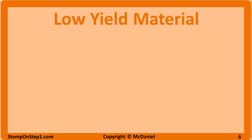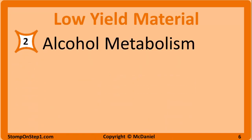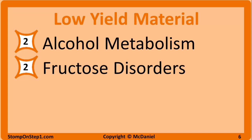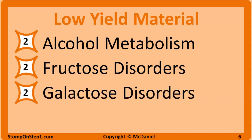Now we are getting into the lower yield material — these are topics that are less likely to show up on your exam, but are still probably worth studying. Alcohol metabolism has a high yield rating of 2; understand acetaldehyde buildup, NADH buildup, zero-order metabolism, and how these biochemical pathways can lead to signs and symptoms of alcoholism. Fructose disorders also get a 2, including essential fructosuria and hereditary fructose intolerance — know what enzymes are deficient and what symptoms present. Similarly, galactose disorders including galactokinase deficiency and galactosemia — know what sugars to avoid and what enzyme is deficient.